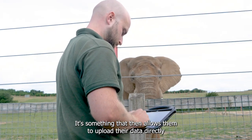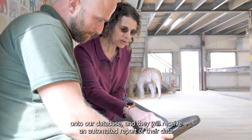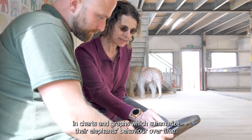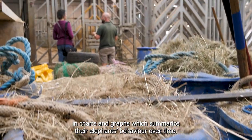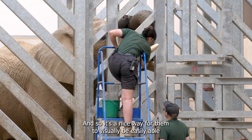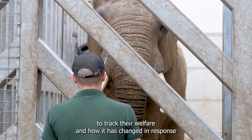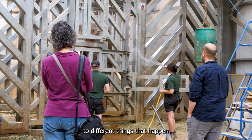It allows them to upload their data directly onto our database, and they will receive an automated report of their data in charts and graphs which summarize their elephant's behavior over time. It's a nice way for them to visually track their welfare and how it has changed in response to different things that happen.